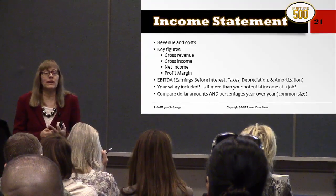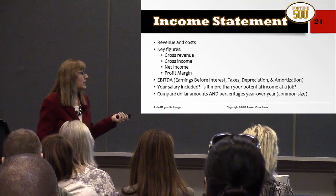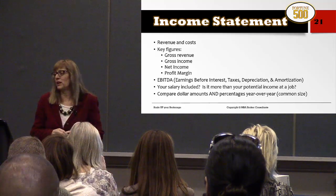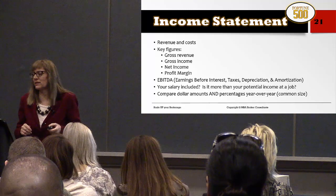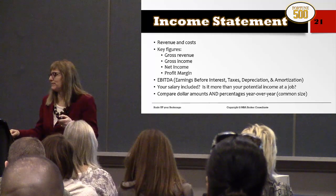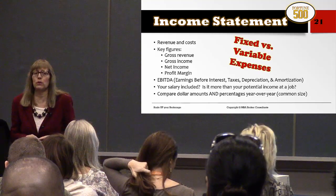In an income statement we have revenues and costs. The key figures are gross revenue, gross income, net income, profit margin, and then there's EBITDA — earnings before interest, tax, depreciation, and amortization. We also have fixed and variable expenses. I'm going to show you an example to talk about maximizing profit and looking at your income statement more closely.